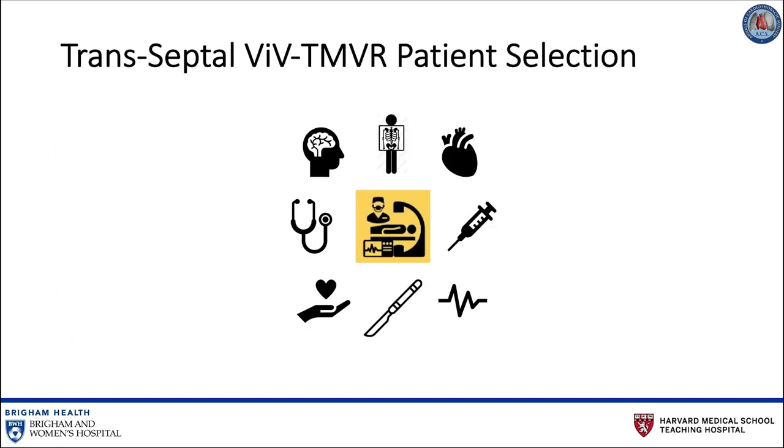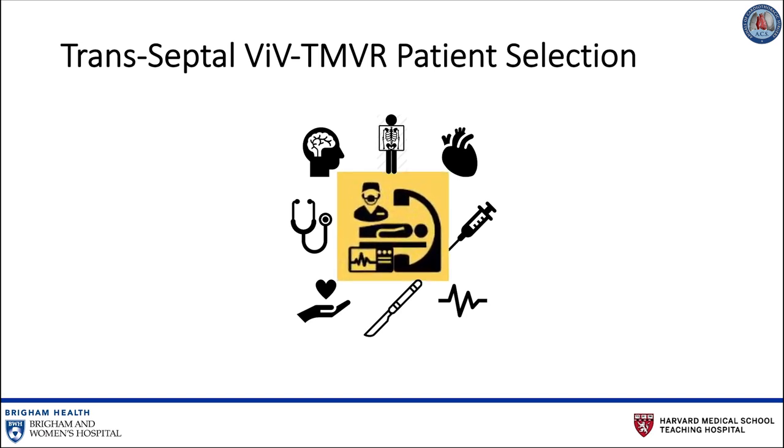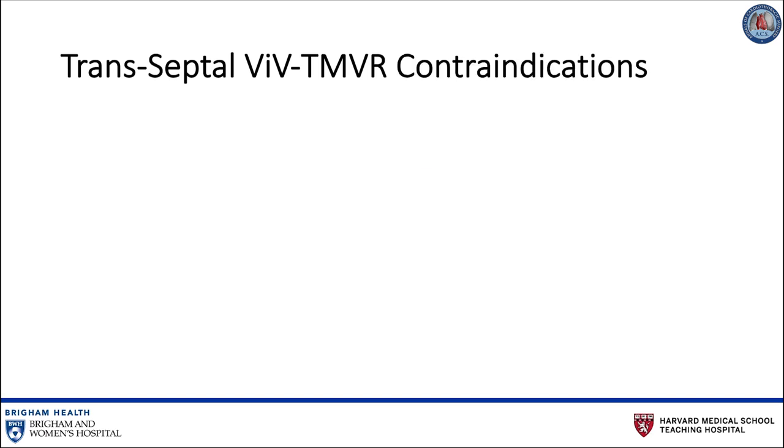Patient selection is critical to conducting successful transseptal valve-in-valve TMVR. Patients with a degenerated mitral valve bioprosthesis at high risk for repeat open heart surgery should be evaluated by the structural heart team — comprised of a cardiac surgeon and an interventional cardiologist — for consideration of valve-in-valve TMVR. Several important factors must be taken into consideration when evaluating a patient because they may prohibit the procedure.